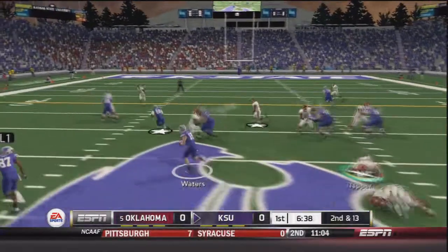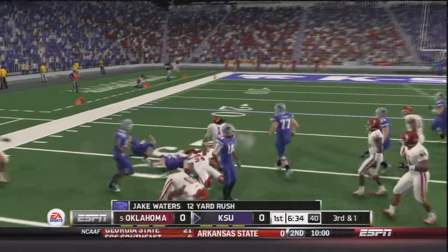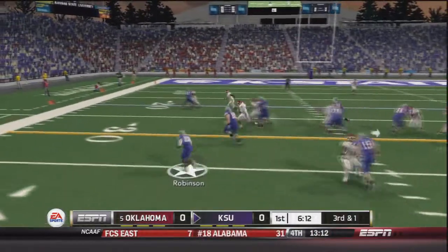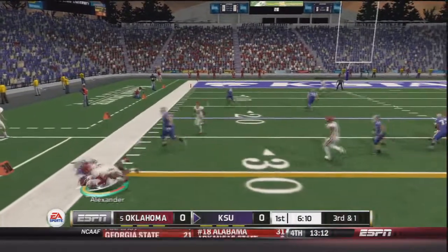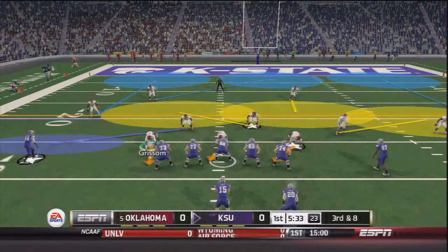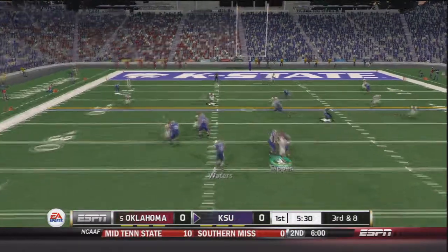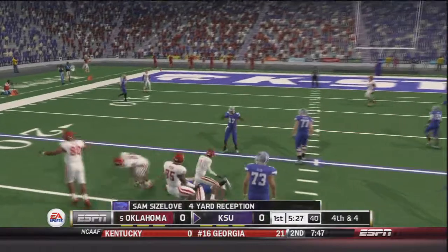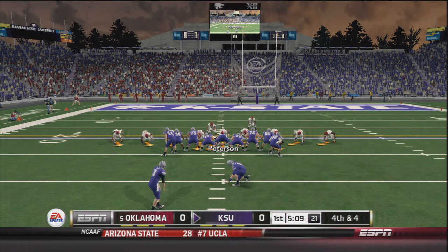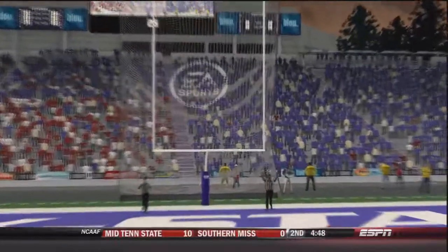On second and 13, Waters is going to run, makes a man miss, breaks a tackle — almost a first down, a 12 yard gain to bring up third and one. Waters hands off to Robinson who gets the first down. This Sooner defense was very soft on third down last week and they just let up another first down. On third and eight, Waters throws to Sizelove for a four yard gain, bringing up fourth and four, and they bring out the field goal unit. From about 45 yards, the kick is up and good. Kansas State draws first blood.